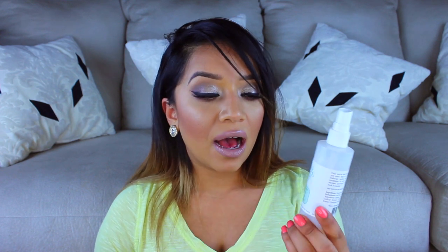Next is the Mario Badescu Skincare Facial Spray with Aloe, Herbs, and Rose Water. I bought this months ago during an Ulta haul at the beginning of my channel - I'll link it below. This stuff is pretty good but I didn't see a huge difference in my skin. What I did like is that it smelled like roses, so if you like roses you'll probably like this. It's not tested on animals, which is a big thing. Overall it's alright but I don't think I would repurchase it.